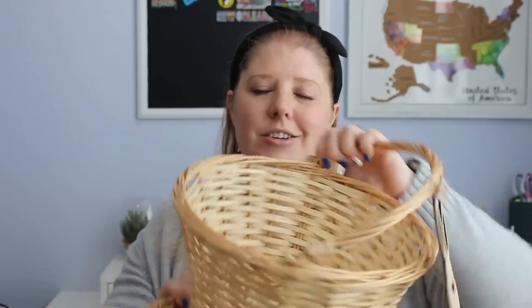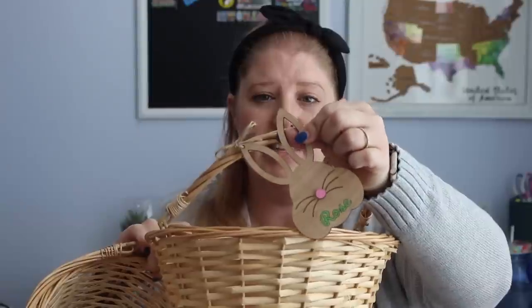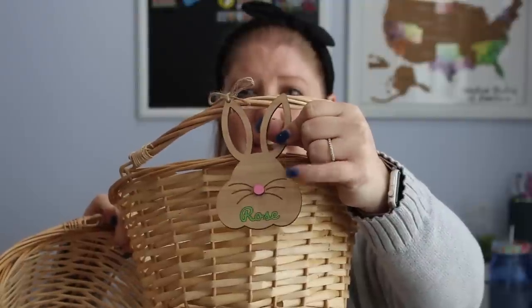These baskets I've only been using for — I wanted to say just last year, but I think I got them the year before, so two years. This will be our third year. I picked them up from Target. I don't know if they have them again this year, but they are just plain wicker baskets. And then I did order each of my kids a cute little wooden tag from Jane.com. There's a ton of them on Etsy as well.